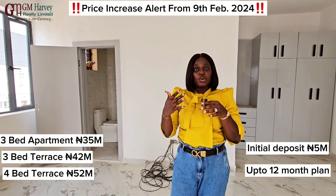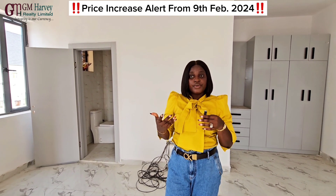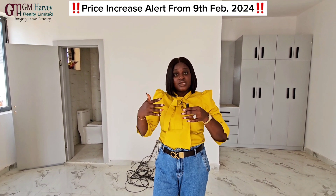So give us a call to secure a unit or more. The units are going to be sold out very soon, so don't sleep on this.